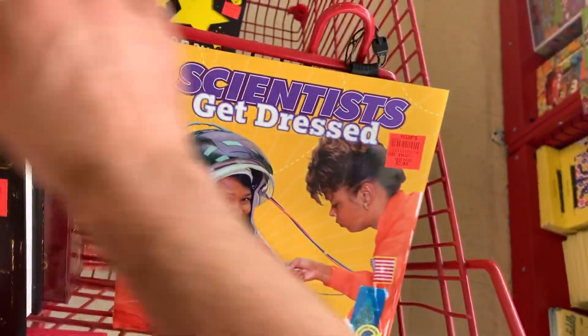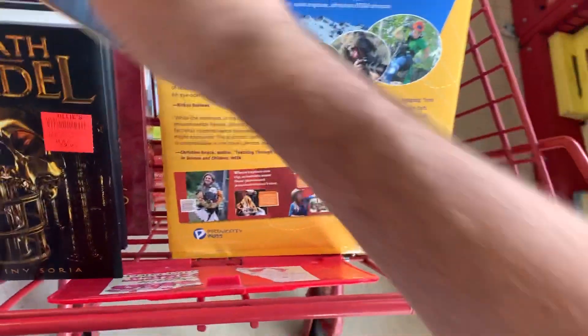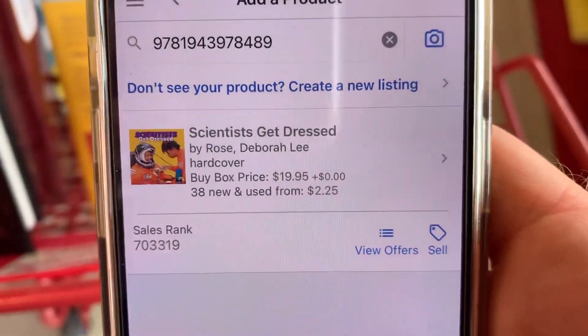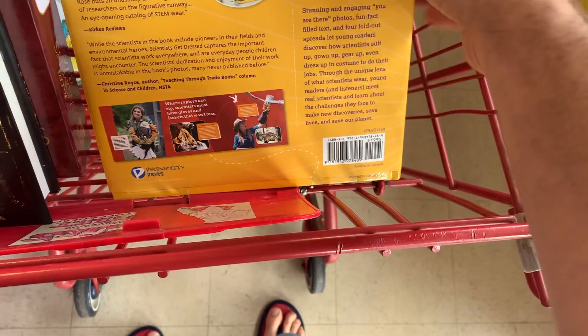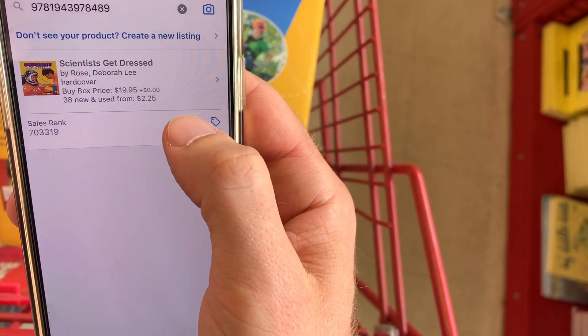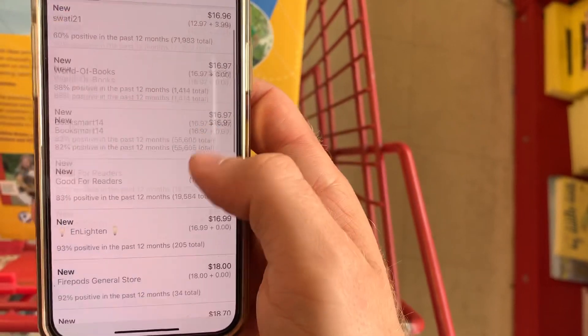Here's a book called Scientists Get Dressed. Let's flip it over and scan the UPC with the Amazon Seller app. The buy box price is $19.95, the sales rank is around 700,000, and they're selling it here for $2.99. Let's look at the listings and offers — we're looking for prime offers.